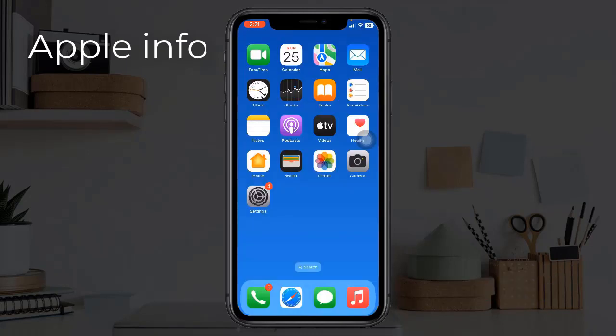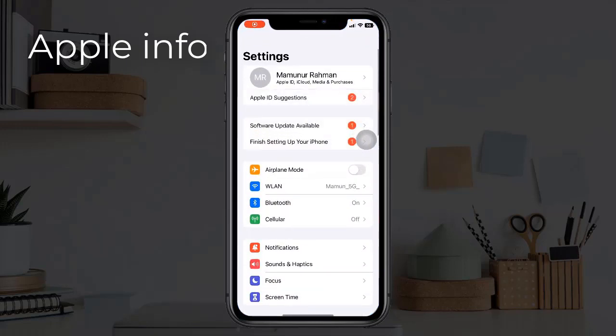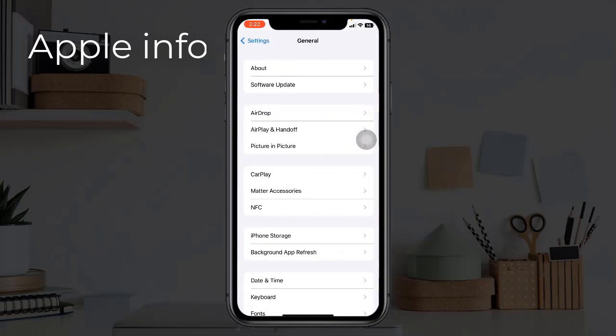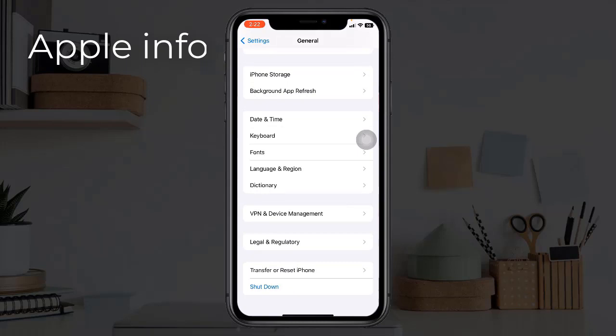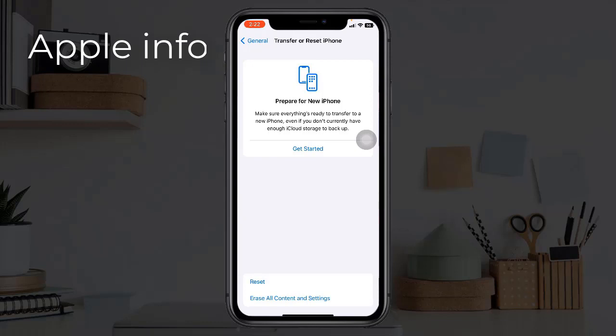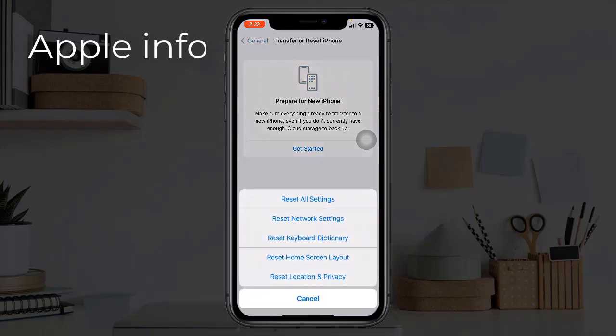Solution 6 is reset all settings. Resetting all settings resets your customized settings to default, but none of your personal data will be deleted. To do this, open the Settings app, tap on General, scroll down to the bottom, tap on Transfer or Reset iPhone, tap on Reset, then select Reset All Settings.